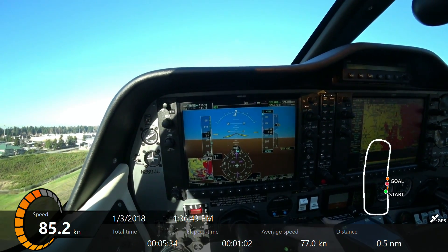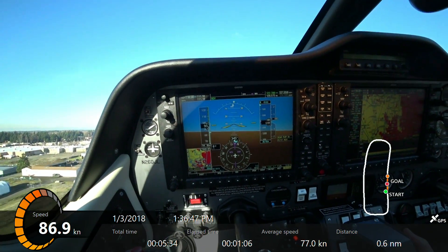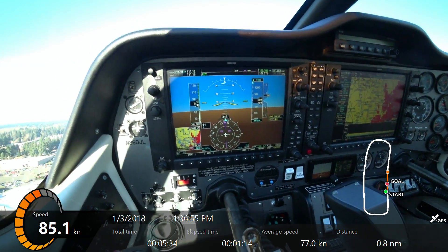Gear is in transit, coming up — that'll help us in here a little bit. Locked. That's your before takeoff checklist.